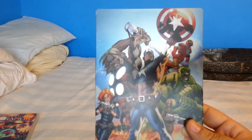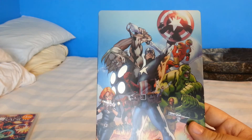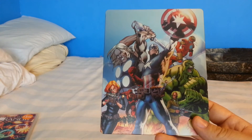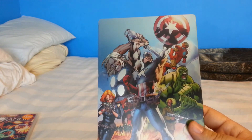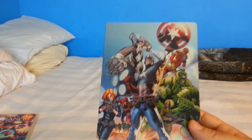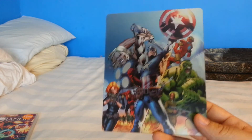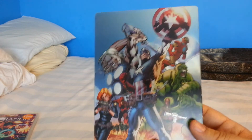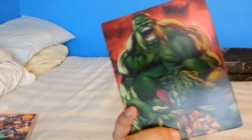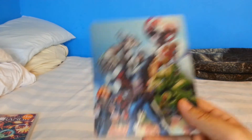Essentially this is the two Ultimate Avengers animated films on one Blu-ray disc. I did have them individually on DVD but I couldn't pass up this really nice-looking steelbook. To be perfectly honest, Marvel animated films are for the most part pretty poor — out of all of them the Ultimate Avengers ones are the ones I like the most, along with Doctor Strange. They're fun, cool Avengers animated films, and if you like Avengers I definitely recommend them.